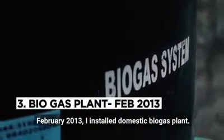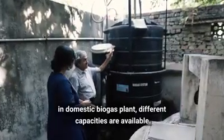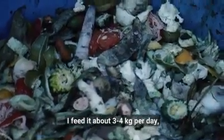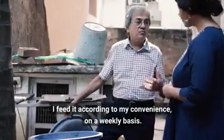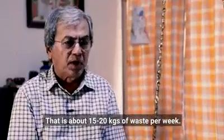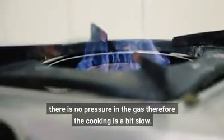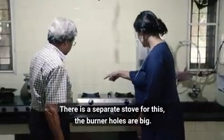In February 2013, I installed my domestic biogas plant. Different capacities are available — I've installed a one cubic meter capacity. I feed about three to four kilograms per day, but not on a daily basis. I feed it mostly on a weekly basis, that's about 15 to 20 kilograms of waste per week. In the biogas, methane gas is produced. There's no pressure in the gas, so the cooking is a little slow. There's a separate stove for this, and the burner holes are big.